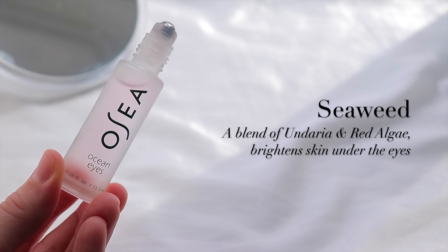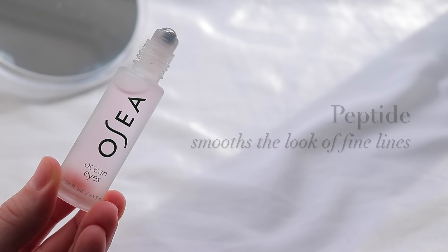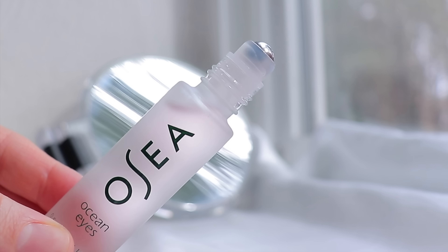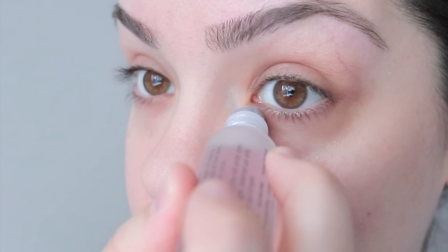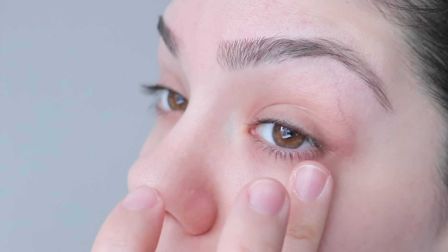And puffiness under my eyes. Ocean Eyes' key ingredients are seaweed, bark and plant extract, peptide, quinoa, and hyaluronic acid. When it comes to using the Ocean Eyes Serum, gently roll and massage from the inner corner to the outer corner of the under-eye area. This serum can be applied morning and night.